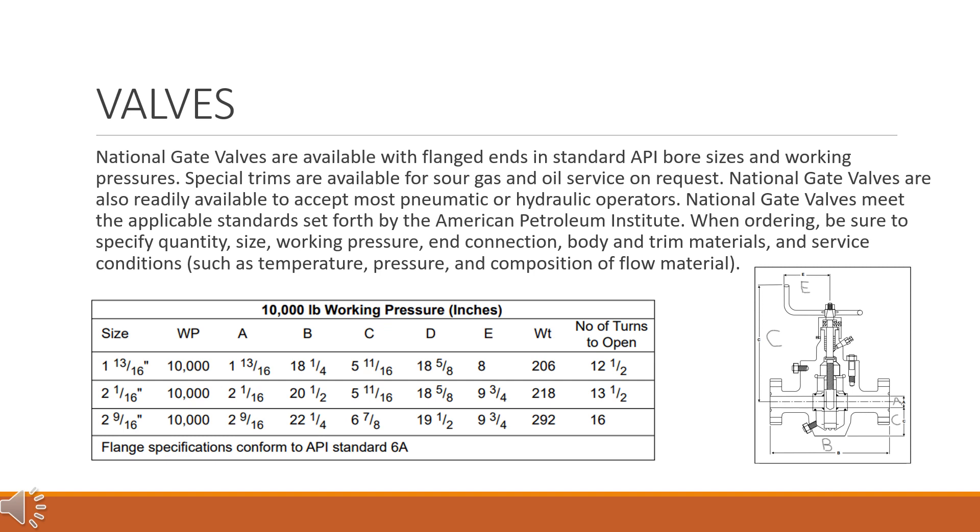When ordering, be sure to specify quantity, size, working pressure, end connection, body and trim materials, and service conditions such as temperature, pressure, and composition of flow material.